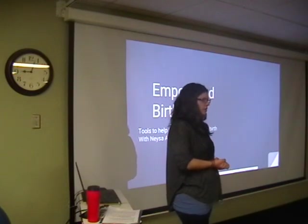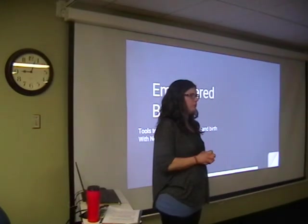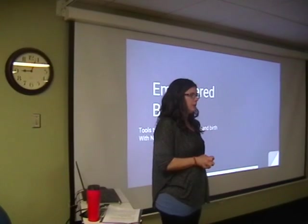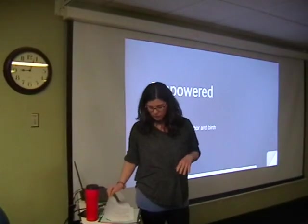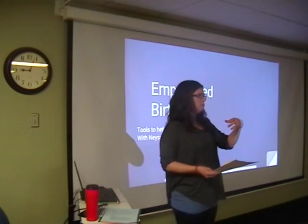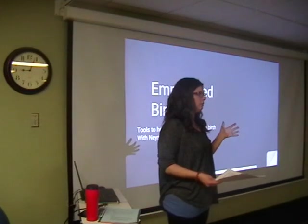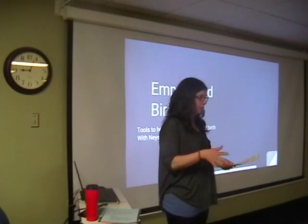We're going to focus today on how to have an empowered birth — how to get through this birth on your own without additional help — and I'm going to give you the tools you need to do that. Back to snacks and drinks, because that leads into my first slide. I want you to stay hydrated and eat plenty throughout the day. As you get further along you need more little meals, and we'll have lunch brought in around 11:30.